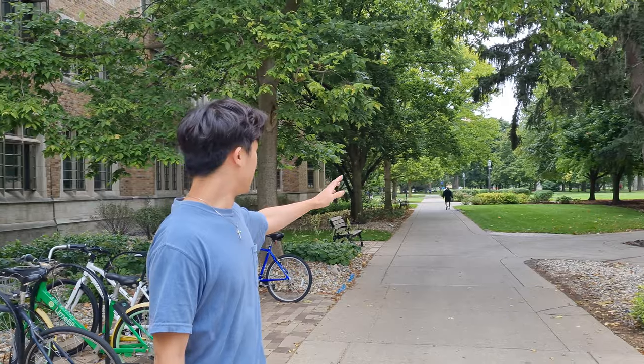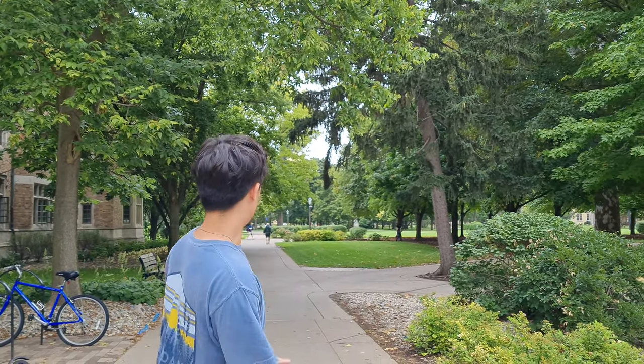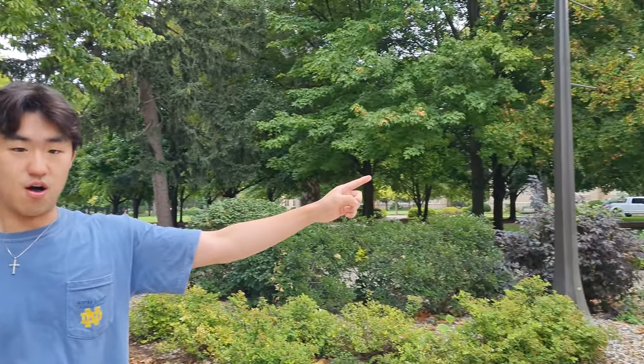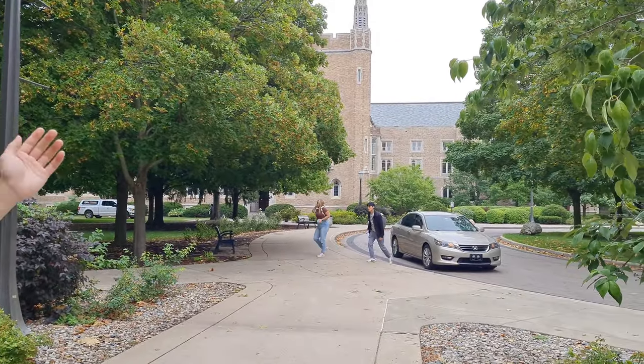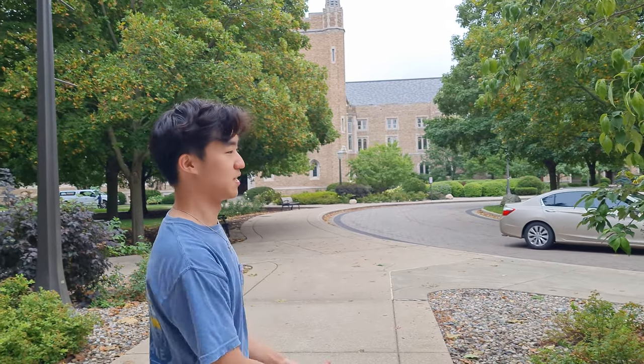If you look here, we have South Quad and God Quad that way, so the dome is that way. We're really close to both South Dining Hall and DeBartolo Hall, which is where a lot of classrooms will be. And right here is Main Circle, which is one of the best places — if you need to get a car ride or an Uber, this is where you can ask people to pick you up, and it is literally right next to our dorm. We call ourselves the center of the universe for that very reason.